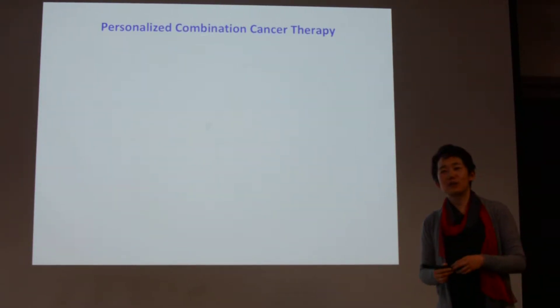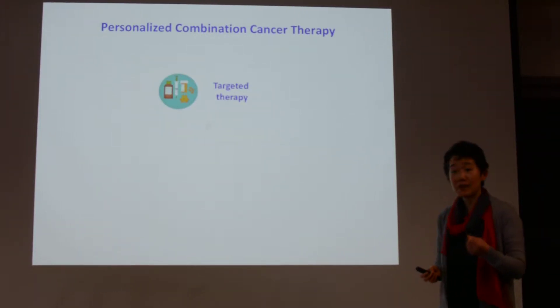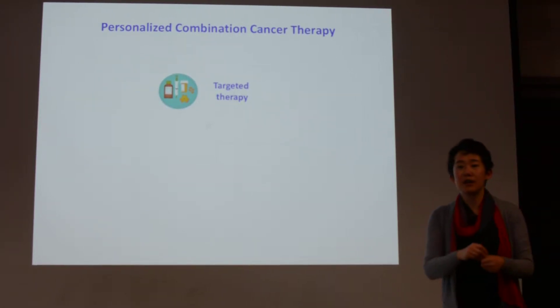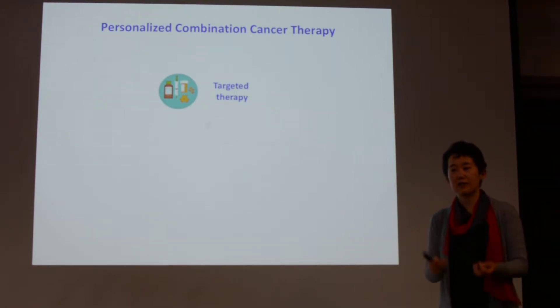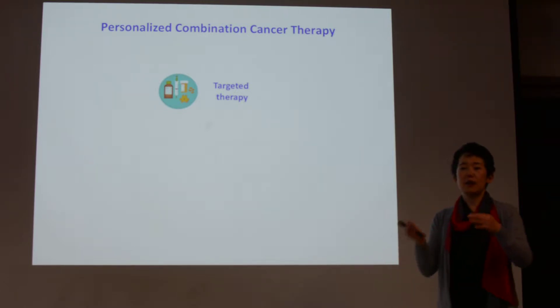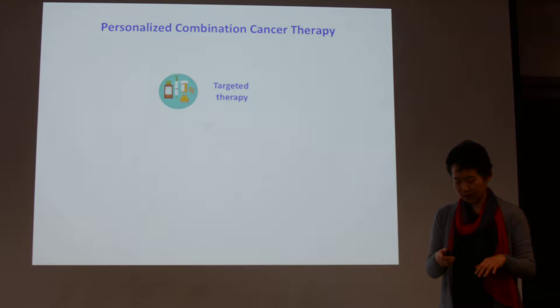So really, how do we treat cancer? We talk about a number of different things. The first is targeted therapy — based on the mutation you have, like a BRAF mutation or an EGFR mutation, or based on the ALK translocation, you can develop a drug. Most of this targeted therapy is directly killing cancer cells.